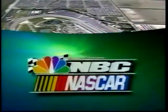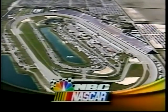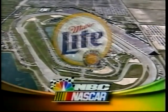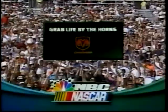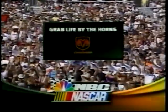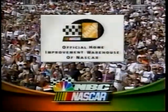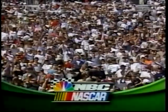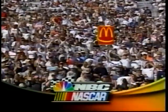NBC's coverage of the NASCAR Pennzoil Freedom 400 is brought to you by Miller Lite — grab a Miller Lite, it's Miller time. By Dodge: you can take life as it comes, or you can grab life by the horns. Dodge. By the Home Depot, the official home improvement warehouse of NASCAR. And by McDonald's, we'd love to see you smile.